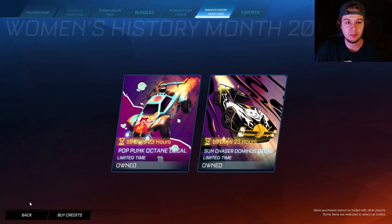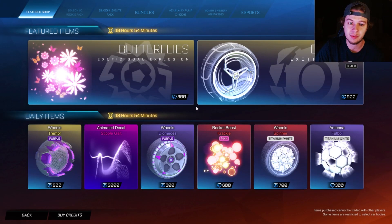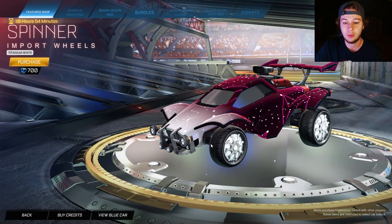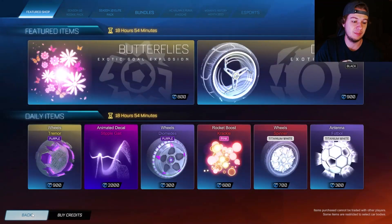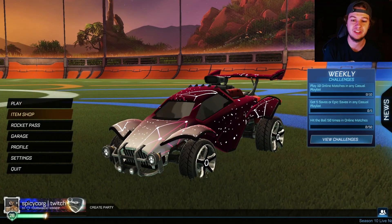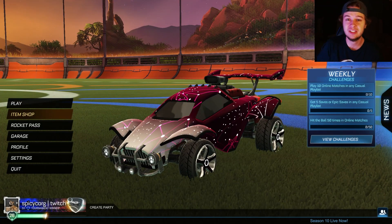Be sure you're grabbing that in the item shop. There's a bunch of other stuff in the item shop, be sure to check it out. There's a bunch of stuff on the main page — we got titanium white spinners, we got a titanium white football antenna. There's just so much stuff in the item shop. But thank you guys for watching, thank you for subscribing. We'll catch you next time. Peace.